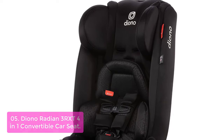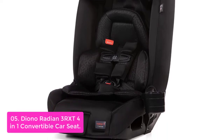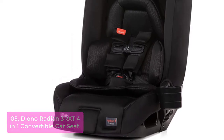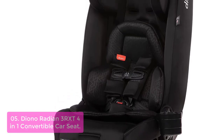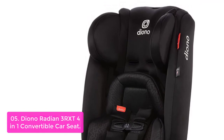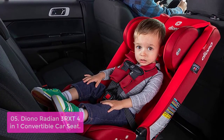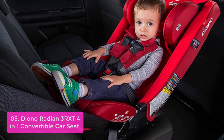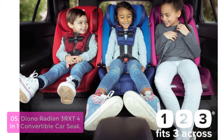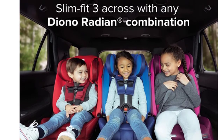List number 5: Diono Radian 3R XD 4-in-1 Convertible Car Seat. The Diono Radian 3R XD is a child car seat designed to grow with your child, because it's built to last. The new fatigue guard will protect your baby from side impact collisions. With its unique 2-in-1 infant positioning pillow, the Radian 3R XD provides safe and comfortable positioning even for newborn babies. As they transition from rear-facing to forward-facing booster seat, the aluminum-reinforced headrest can be adjusted to one of 12 positions for safety up to 57 inches tall. Built with a mechanically engineered, reinforced steel frame made from automotive-grade high-strength steel, the Radian is always ready to shield and protect.